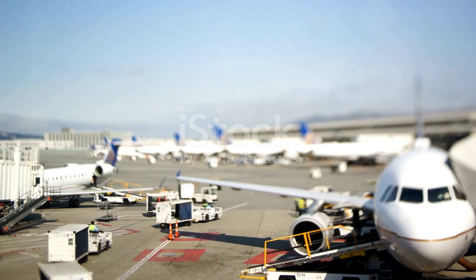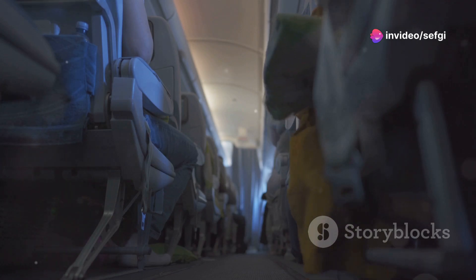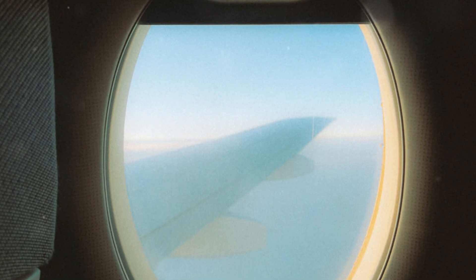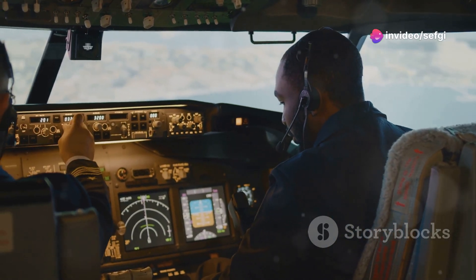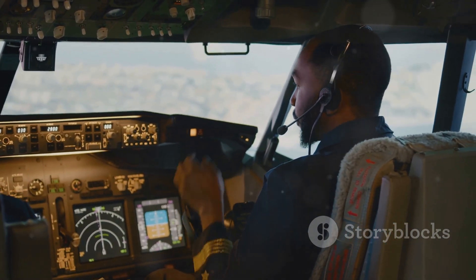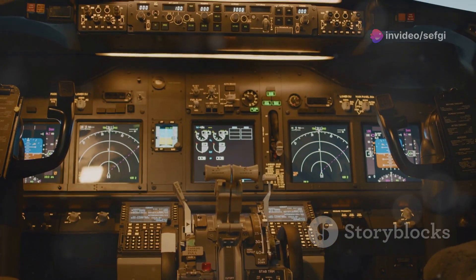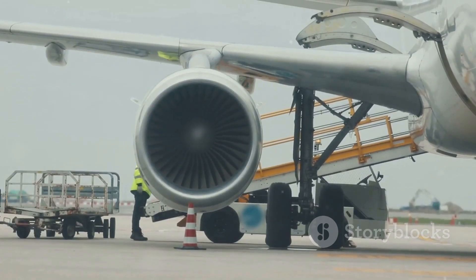The next time you settle into your seat on an airplane, remember that you are entrusting your safety to a complex and highly regulated system designed to protect you every step of the way. While the possibility of a window failing mid-flight might seem terrifying, such incidents are incredibly rare. When they do occur, the aviation industry's unwavering commitment to safety, combined with pilot skill and the resilience of aircraft design, dramatically increases the odds of a safe outcome. So fly with confidence, knowing that you are in good hands.